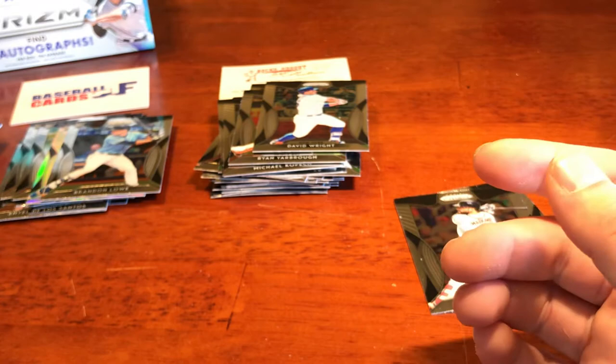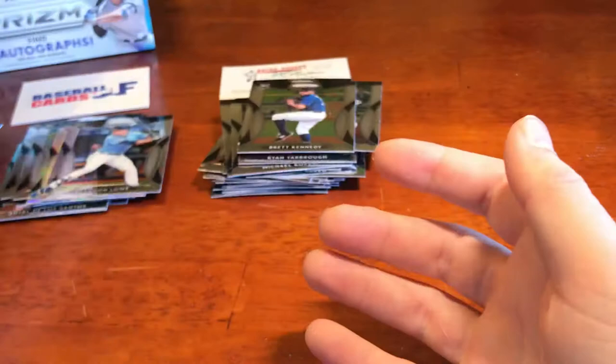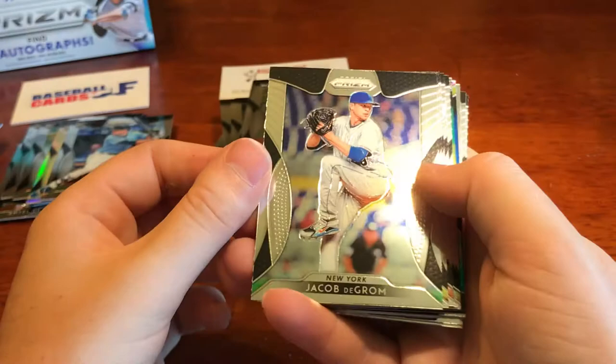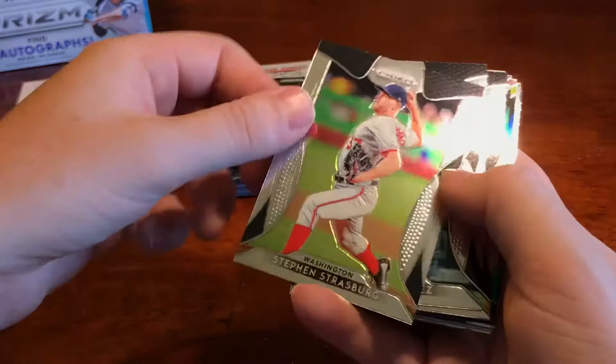We got Nick Markakis and we got Brett Kennedy. So there's the three autographs — or maybe this is a super hot box and there's more. Let's find out. We got Jacob deGrom, we've got Mr. Rookie Joey Wendle, Steven Strasburg, Eugenio Suarez, Sean Reed Foley rookie, we got Nick Kaifo rookie.